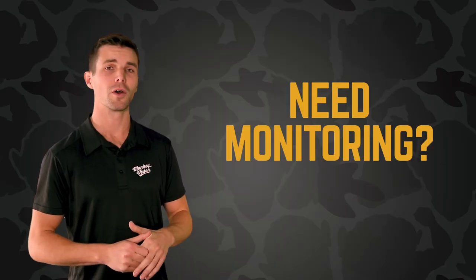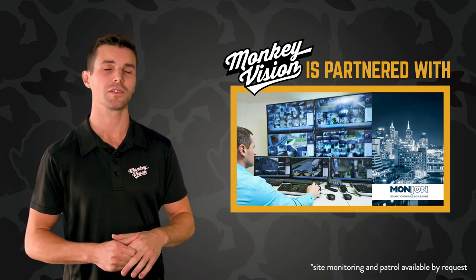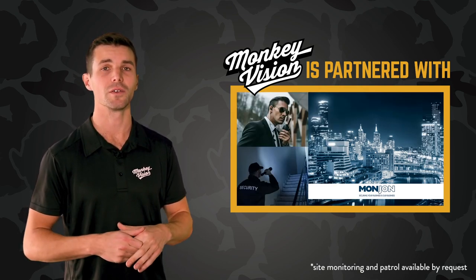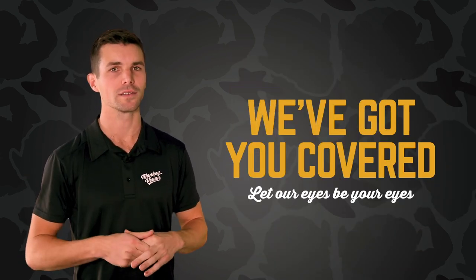And if you need monitoring, we've got you covered. We've partnered with Monjon, the leaders in Aussie security, with over 30 years experience and cars all over Melbourne — so if something does go wrong, you've got serious backup. Monkey Vision: we've got you covered. Let our eyes be your eyes.